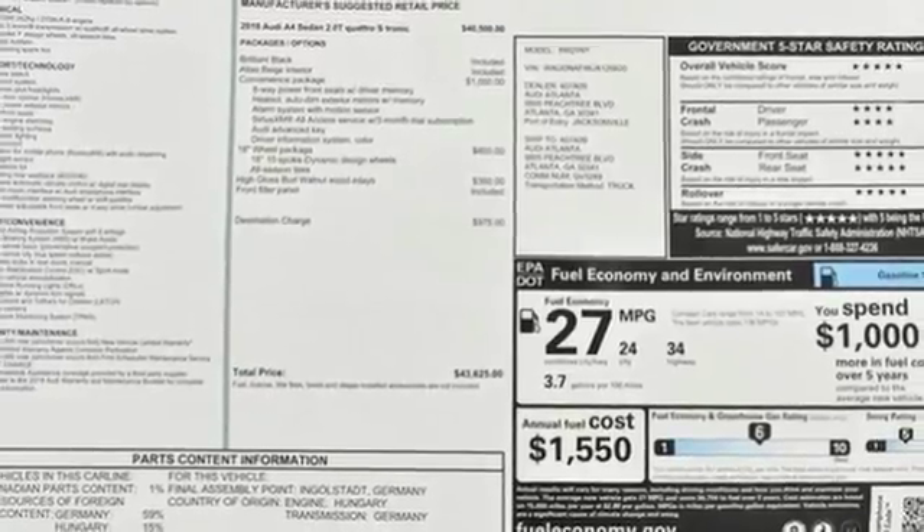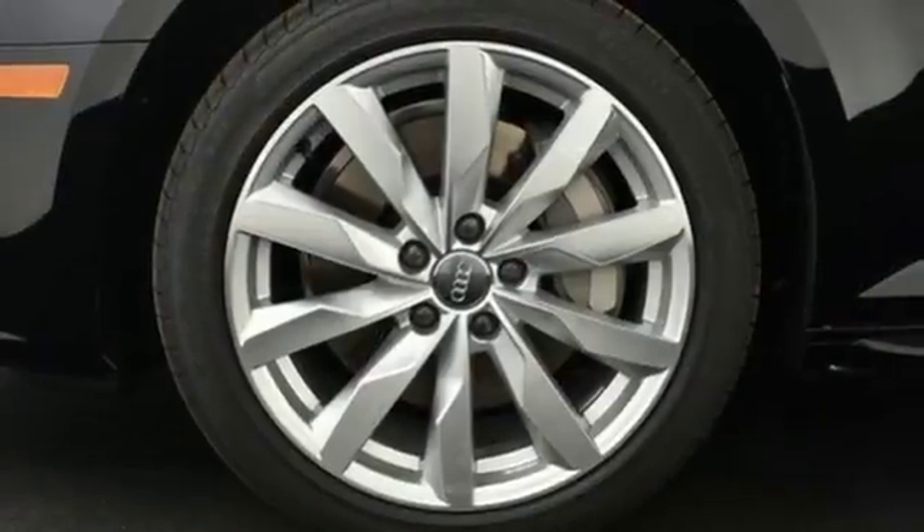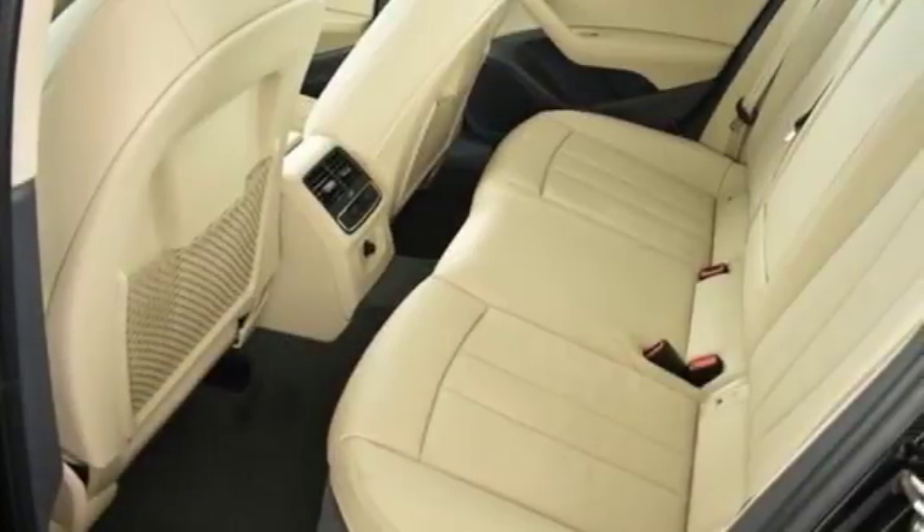SDXC card slots with 64GB operating capacity, an Audi music interface with USB ports for data and charging connections give you endless entertainment possibilities.